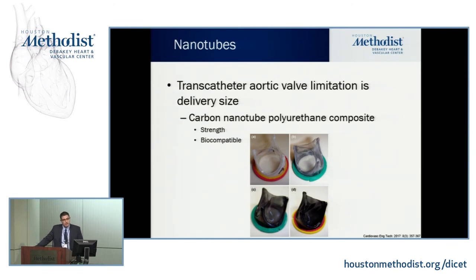Another example using nanotubes: one of the problems with transcatheter aortic valve placement is the large delivery system size. Research published this year used carbon nanoparticles to reduce the delivery size of transcatheter aortic valve replacement. The result is higher strength, better compatibility, and a smaller delivery profile. For those who perform endovascular interventions, delivery size is directly correlated with access-site complications — the larger the sheath size, the more complications you'll see.